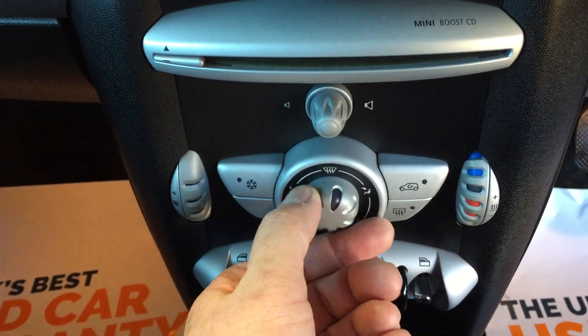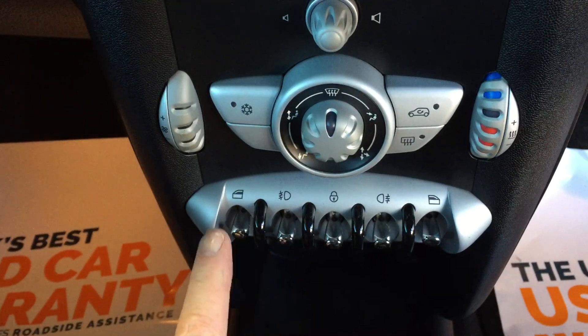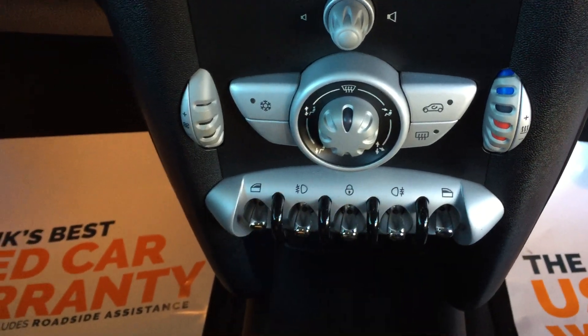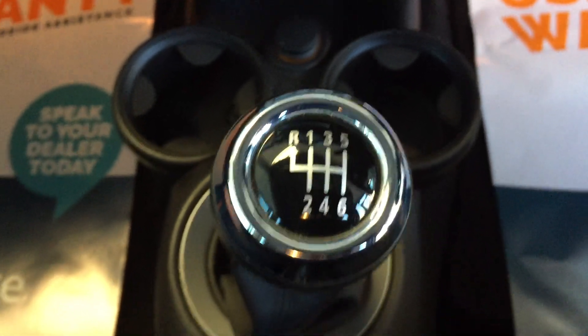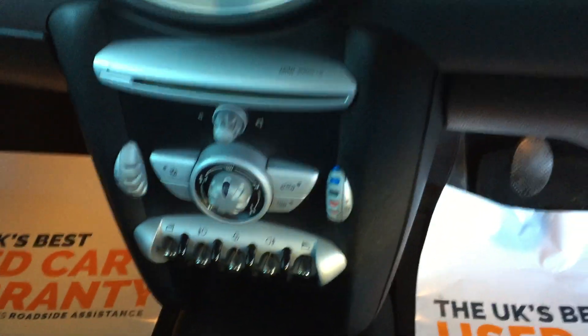Wherever you wish the air to be directed to and the temperature gauge on the right-hand side. Just underneath there we've got the electric front window switches and front and rear fog lights as well. Below that we've got twin cup holders and a six-speed manual transmission. So let's switch the engine off — that's the view from the driver's seat.